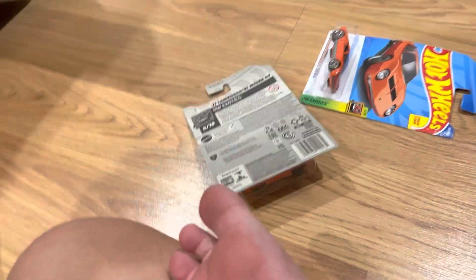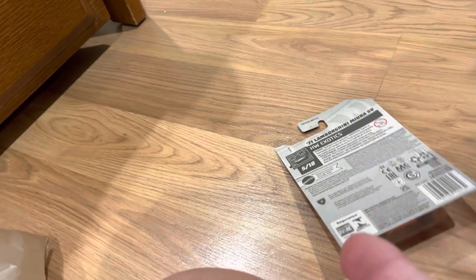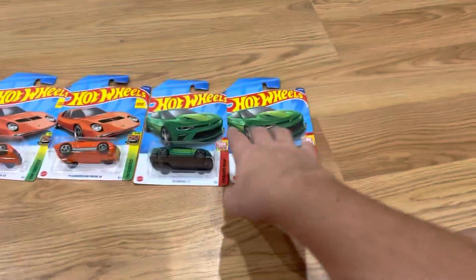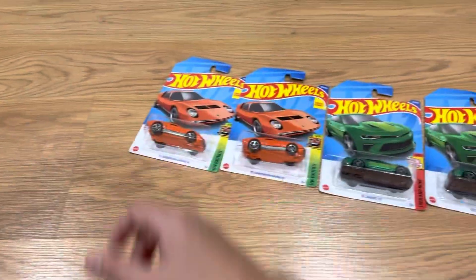I got these at Publix — my favorite place to get Hot Wheels. So I got two Camaro SS's and two Lamborghini Miuras. These are actually Exotics, I believe. This one doesn't say Exotics on it, but this one does.